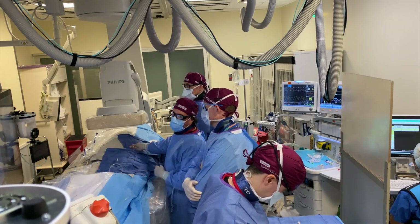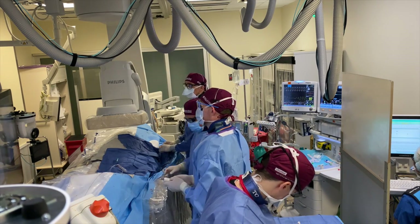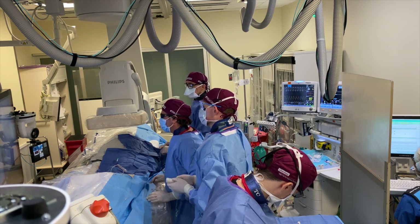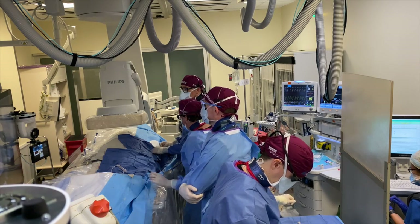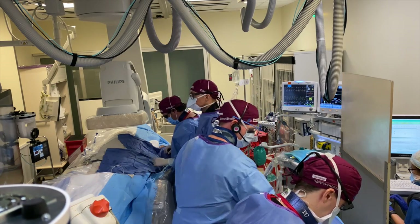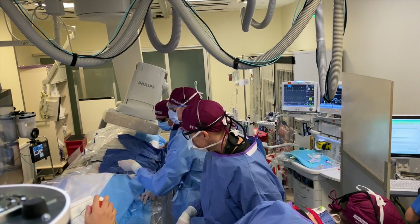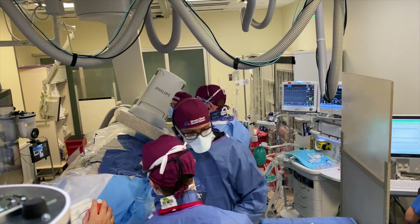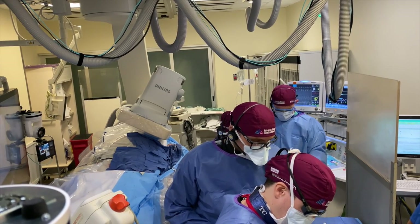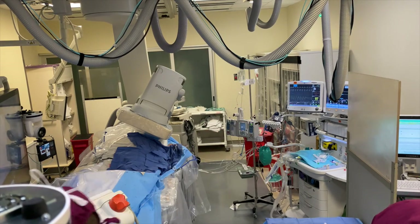Dr. Fishman asked for another vial of Hydropearl — that is the particle embolic we're using for the prostatic artery embolization. We use 200-micron size for this particular case. Right now we're about to do a run, tilting the C-arm in an ipsilateral oblique fashion to better characterize the internal iliac artery. The contrast injection rate is 4 cc per second for a total of 20 cc volume.